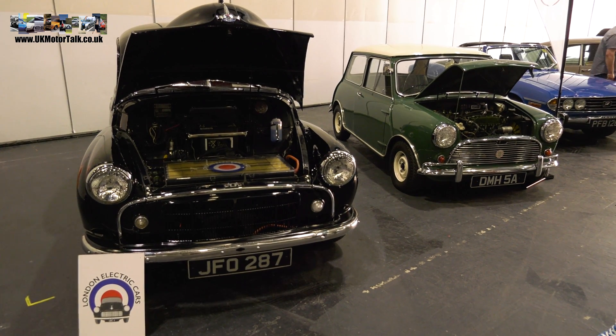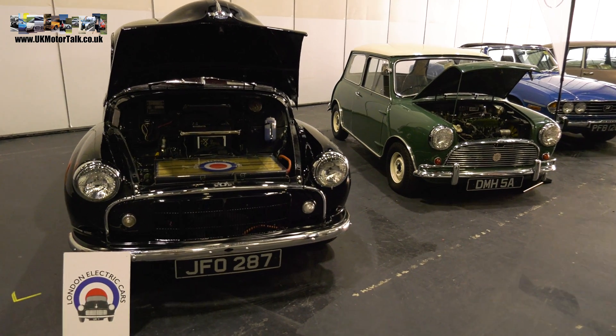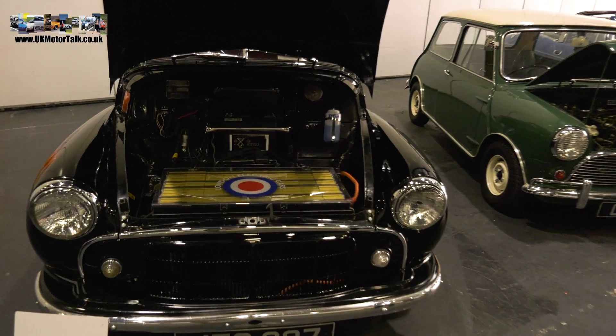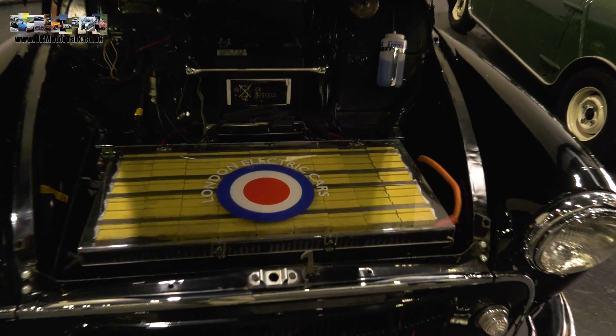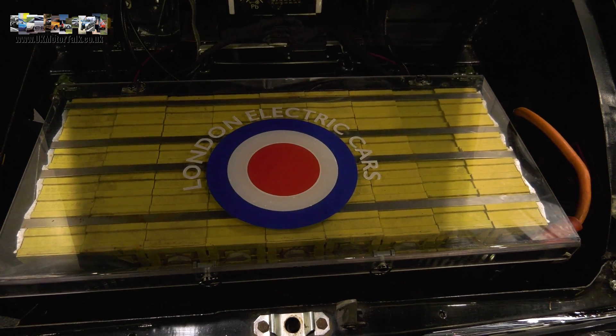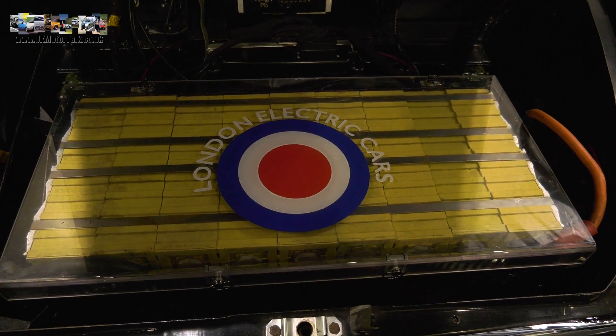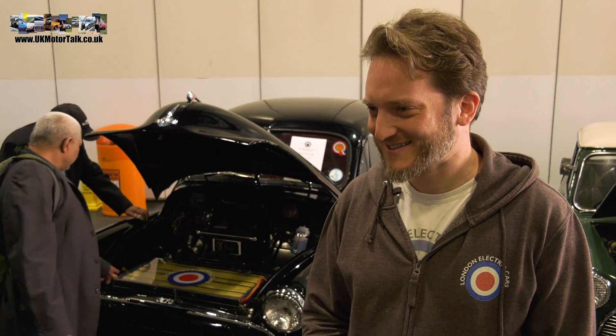We're standing with a gentleman called Matthew Quitta in front of a Morris Thousand — quite an early one because it's a split screen. I've owned several Moggies over the years including the Traveller, and during my drag racing years I've seen all kinds of engines stuffed into that engine bay. But Matthew, this is a somewhat different power plant.